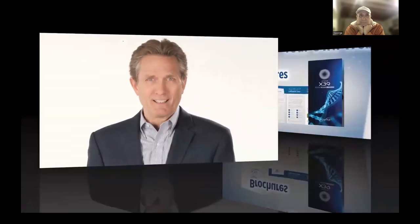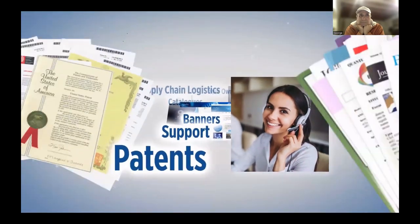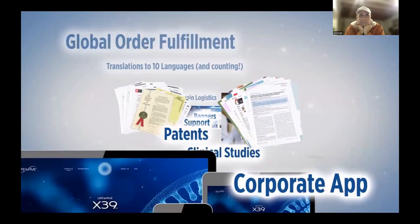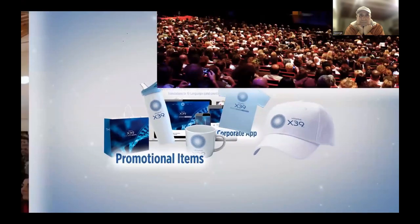This is an opportunity with global reach where there's help and support alongside you every step of the way, fueled by a science that has no competition. As a member, you have an incredible array of marketing support, training, and business services. The growth in the future is going to be fast because of X39. Once you learn about it and see what it's doing for people, I feel like it's an obligation to share it.